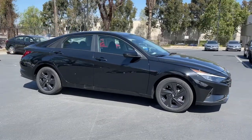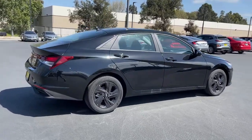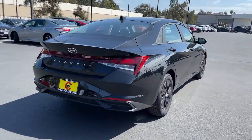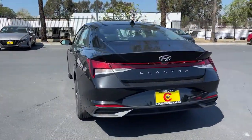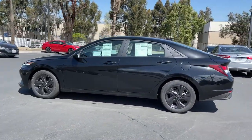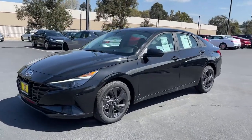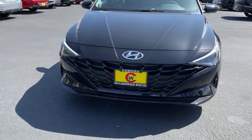Looking for your dream car? It could be the 2021 Hyundai Elantra — the tech-savvy compact that infuses every drive with a fresh feeling of innovation and modern style. From its suite of confidence-inspiring safety features to its svelte and sculpted looks, this driver-focused sedan is an exceptional value.